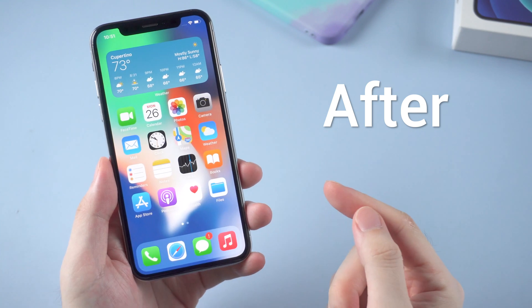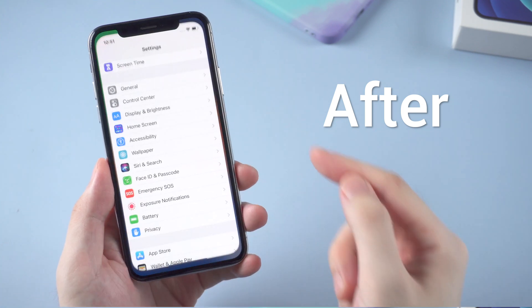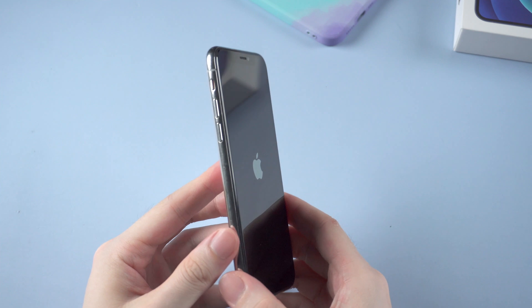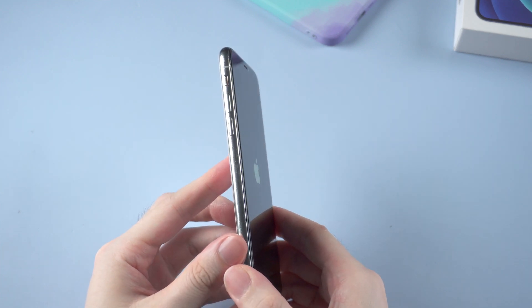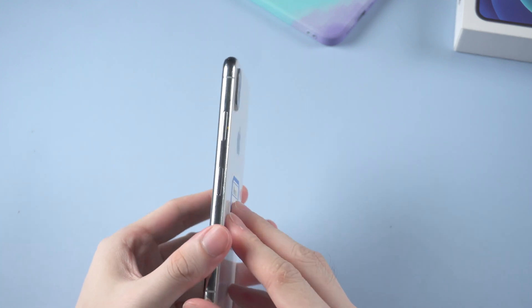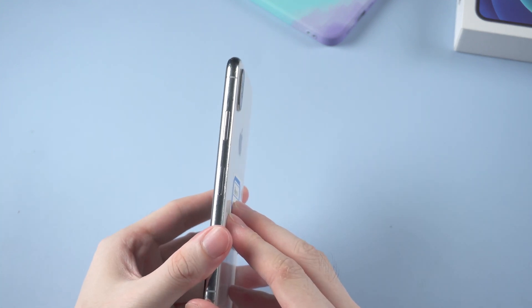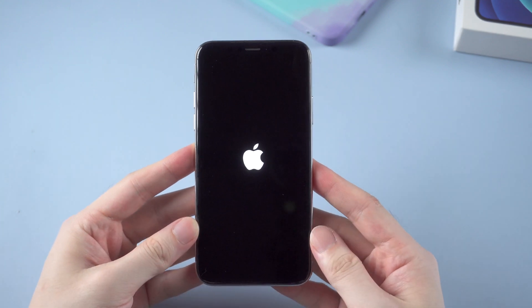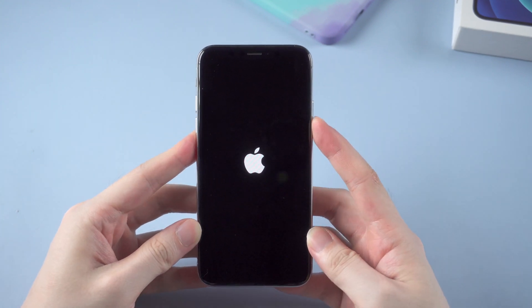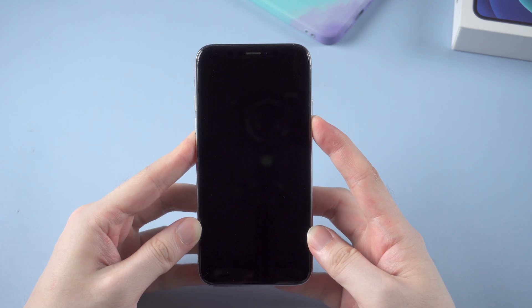The first thing we should do is force restart it. For an iPhone 8 and later model, press and release volume up, then press and release volume down, then press and hold the side button until the Apple logo appears again. Let's get started — volume up, volume down, then hold the side button. When the screen goes black and the Apple logo shows up again, that means the iPhone has rebooted.